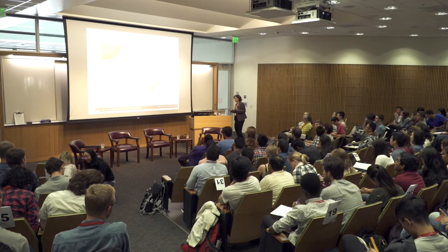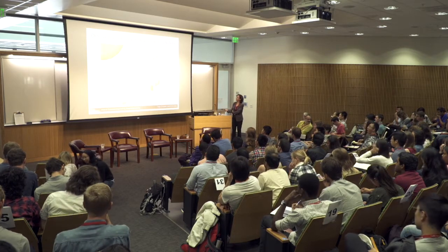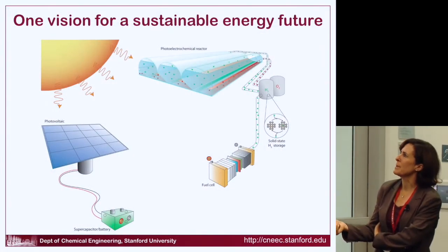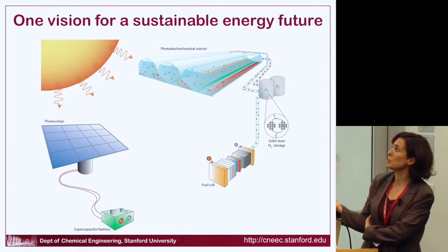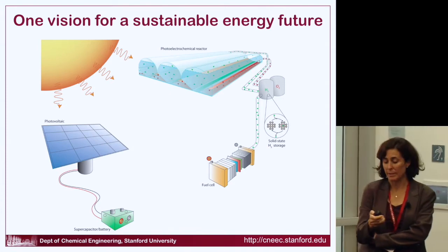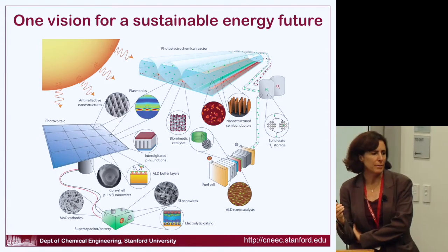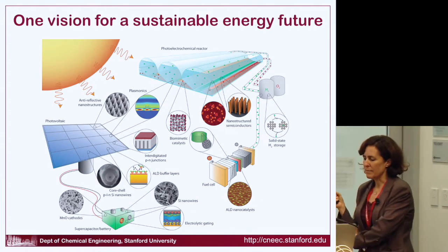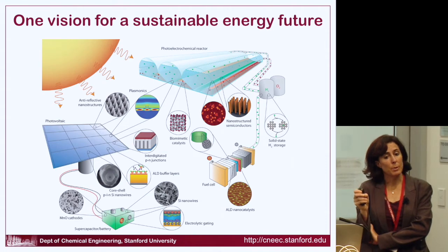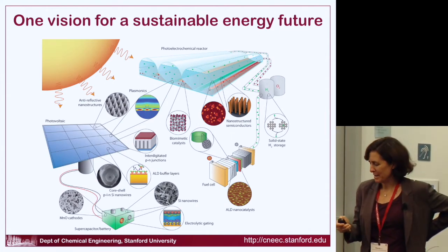You've heard for the last several days about all kinds of sustainable energy technologies, and I want to give you a somewhat related but different take on it. We like to think about all of the various devices we can use in sustainable energy: photovoltaics, supercapacitors, batteries, photoelectrochemical cells, hydrogen storage, and fuel cells. All of these technologies already involve many nanoscale materials, and going forward we're going to get better energy conversion efficiencies by exploiting properties of the nanoscale.